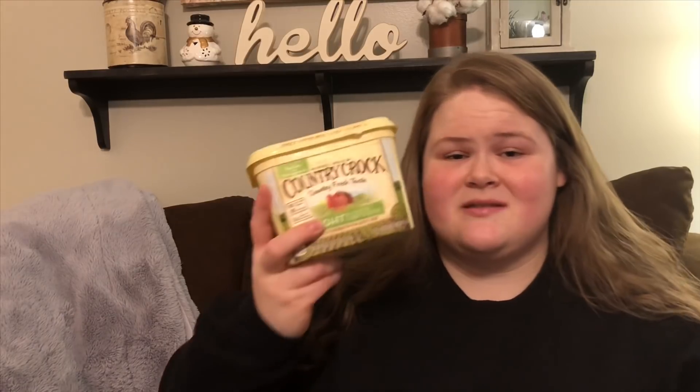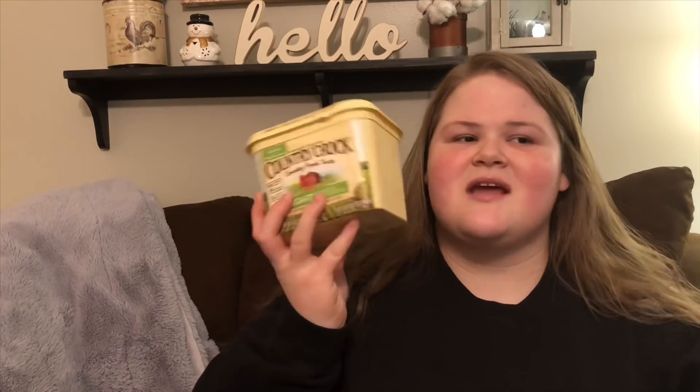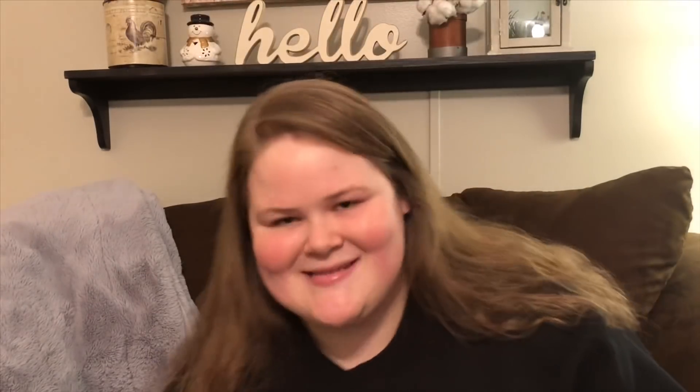One more item regarding butter substitutes: this Country Crock Light — or I Can't Believe It's Not Butter Light, but this is a lot cheaper and tastes the same. It is one point per tablespoon. I use this very often on toast, baked potatoes, mashed potatoes, and cooking steaks. It's just a really good staple to have on hand. So all three of these items are super great to have on hand for cooking without adding tons of extra fat, points, and calories.